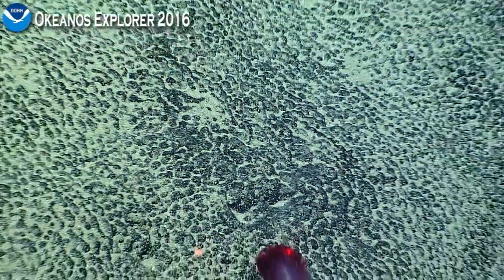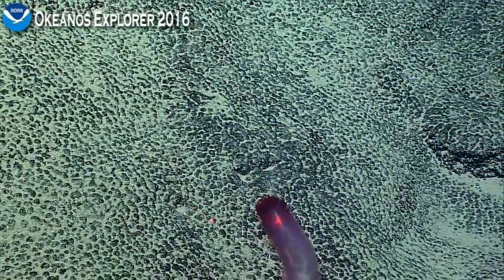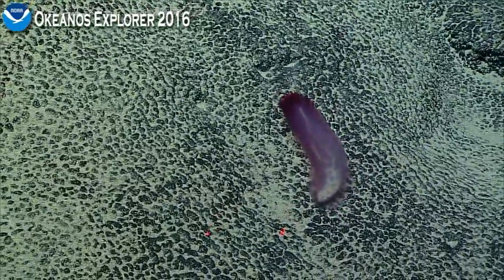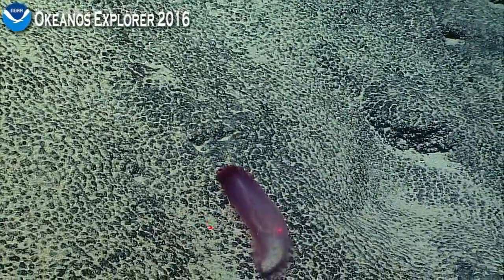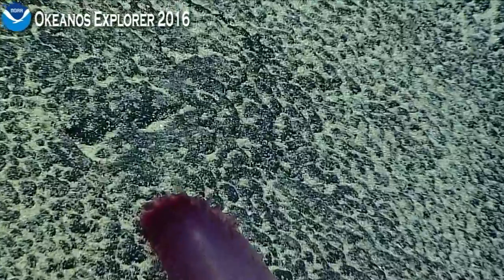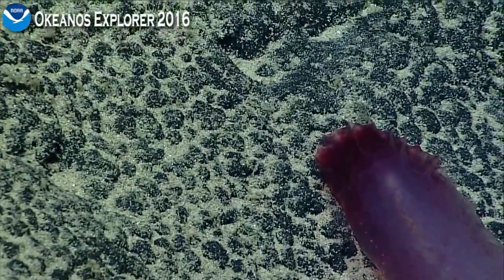We've sent him all of the photographs of the holothurians from last year, and we also sent them to Dave Paulson at the Smithsonian. These are two of the foremost experts on deep-water sea cucumbers in the world. So I think it's a reasonable guess to go with Hensonothuria for this particular animal.